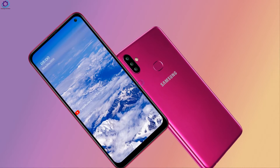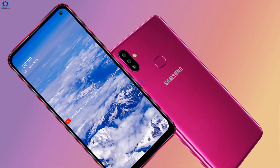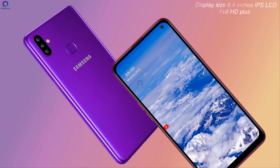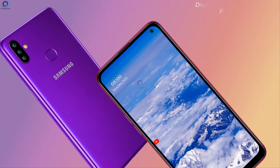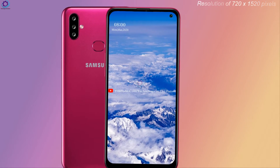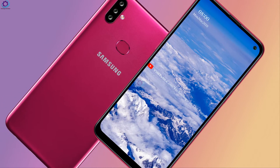These smartphones are expected to be coming soon. The smartphone display size is a 6.4-inch IPS LCD panel providing Full HD+ resolution of 720 x 1520 pixels. The screen is bezel-less with a water drop notch design.